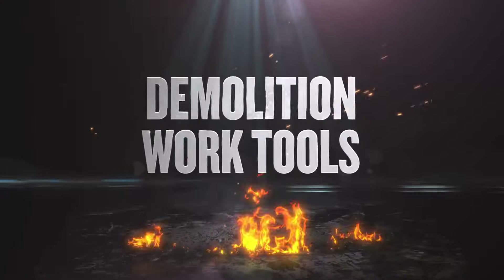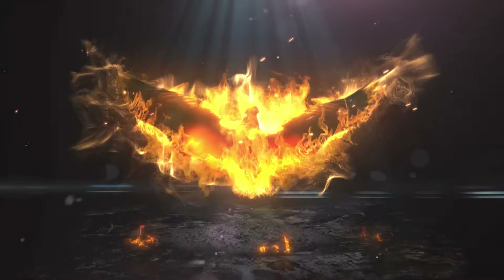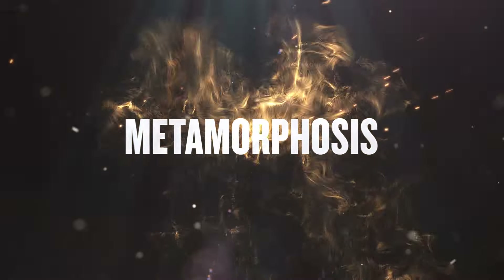Demolition work tools. Metamorphosis. The phoenix symbolizes rebirth. In the same way, the demolition industry is undergoing a metamorphosis too.